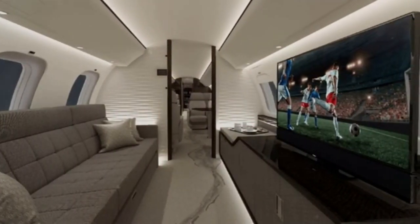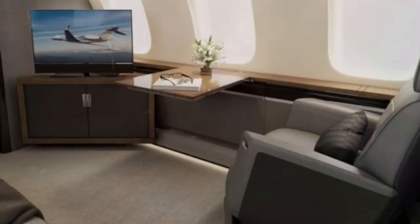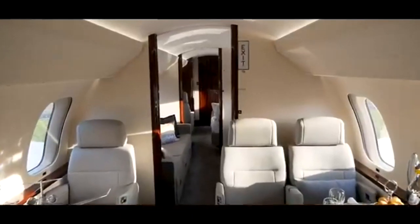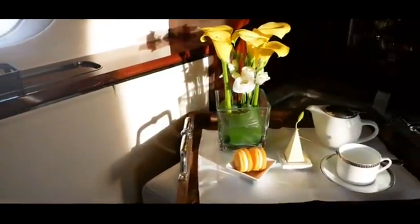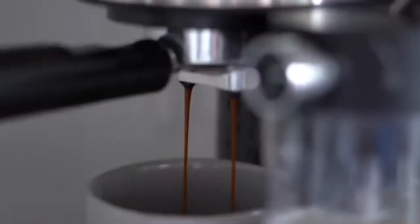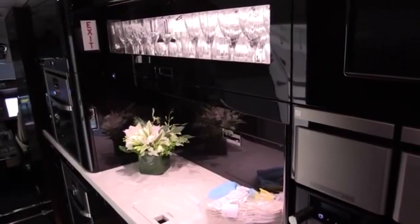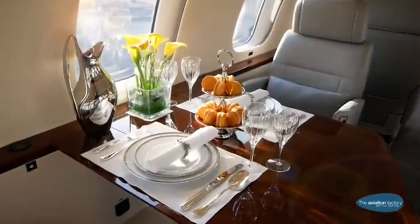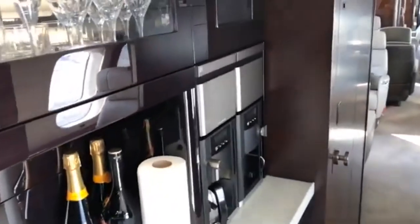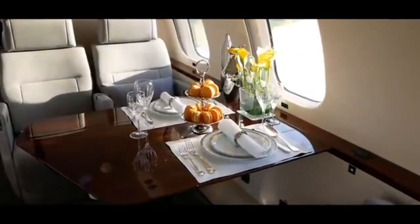For the quickest in-flight internet available, Bombardier's unique CatBan technology is also included in the Global 8000. The dining area is truly interesting — with a table that would make any fine dining establishment envious, it can accommodate six people in luxury. The on-board chef can prepare everything from a basic sandwich to a seven-course dinner. Modern kitchenware, such as an espresso machine and steam oven, can be found in the galley of the Global 8000. What a view you get while dining.